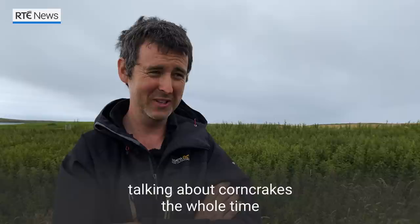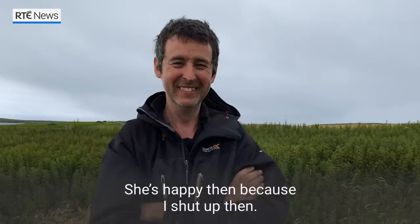My partner Aoife — I'd be wrecking her head the whole time, talking about Conquerors the whole time. And it wouldn't really stop then until the Conquerors come. She's happy then because I showed up then.